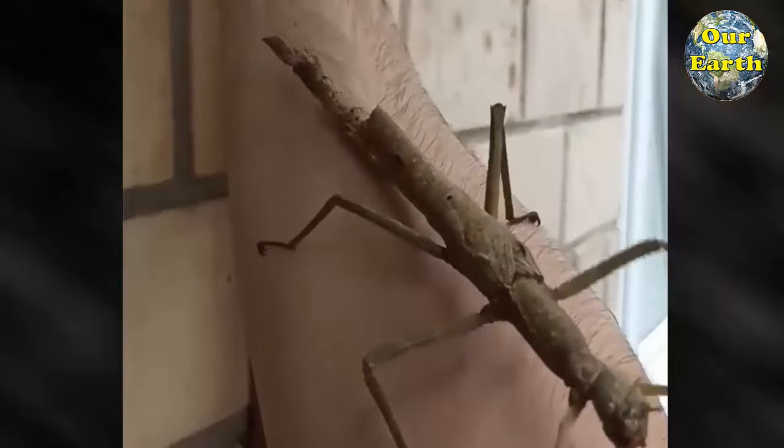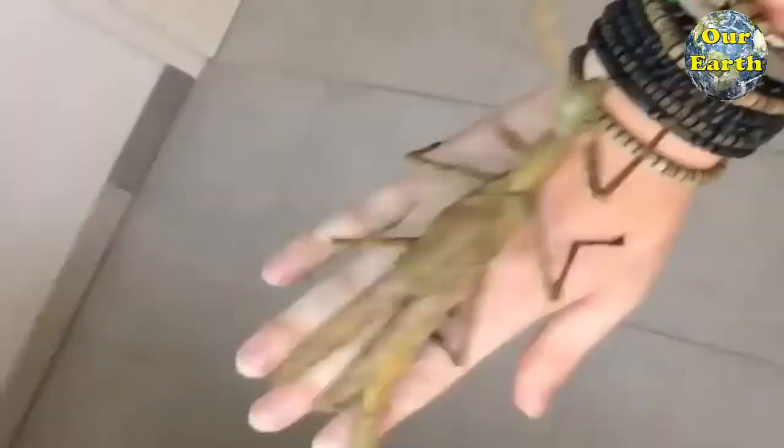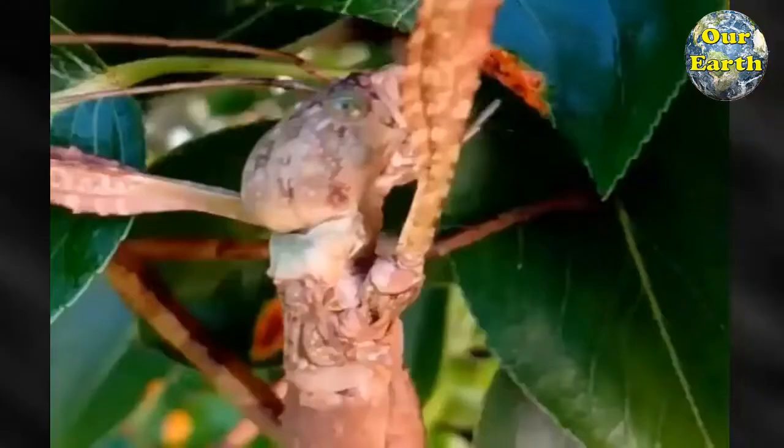A male Phasmagigas is 130–170mm long, and a female is 190–250mm long. Its 20cm wide black and yellow wings look like a huge open umbrella, with its body more than 20cm in length and more than 1cm in diameter, producing a very shocking visual effect.